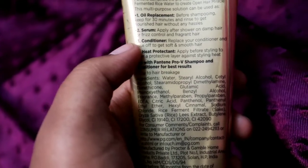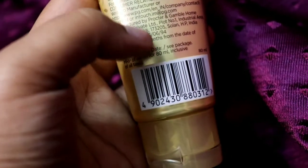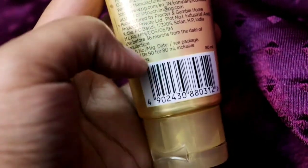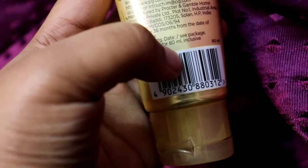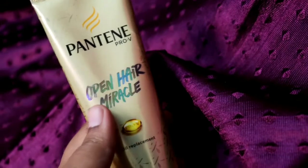As a heat protectant, you can use this before using any heat styling because it makes your hair very soft — I've shown you the consistency in the video. Watch the demo to see how I used it. This is 90 rupees for 80 ml, so you can get a bigger quantity at a higher price. For trial purposes I purchased this size — it really lasts you a long time.